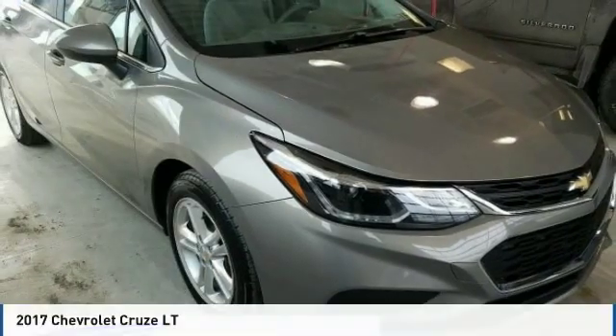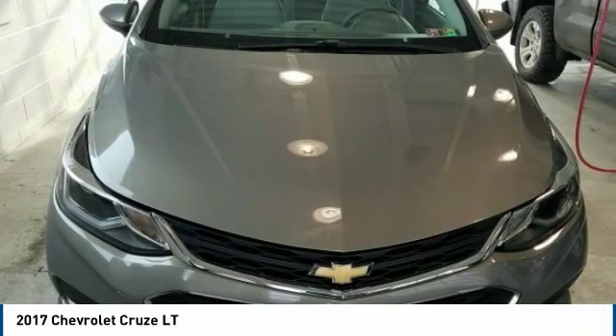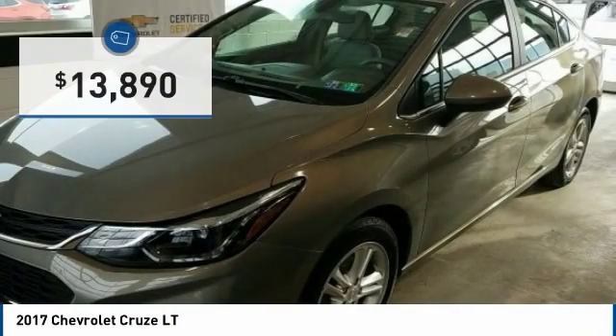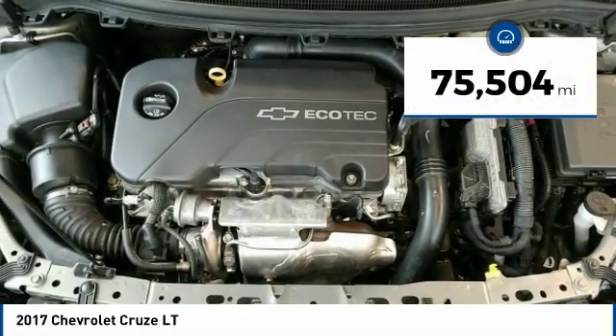A ride in the 2017 Cruze. The Cruze blueprint calls for more than you'd expect and is priced below $15,000. This vehicle has less than 80,000 miles.